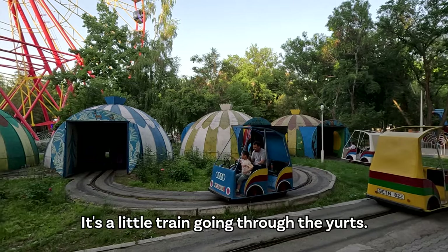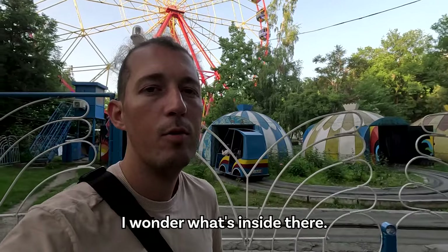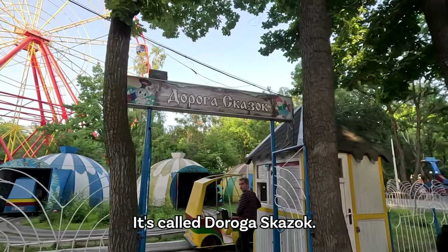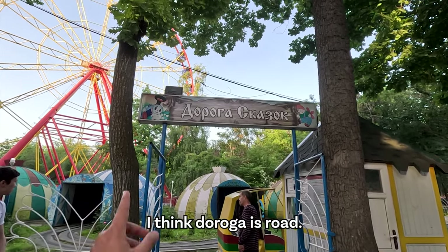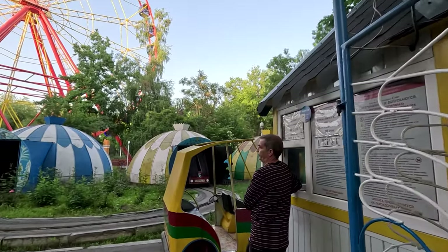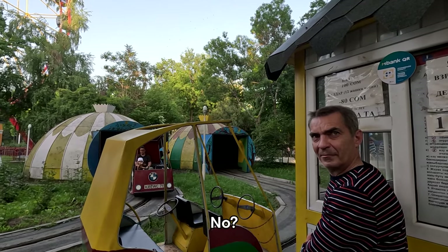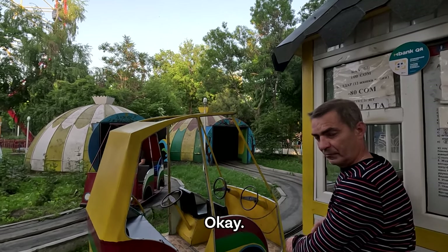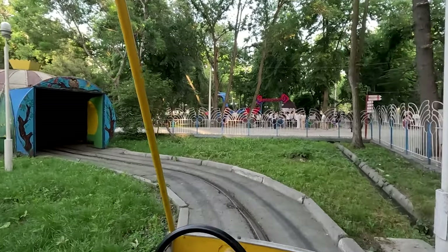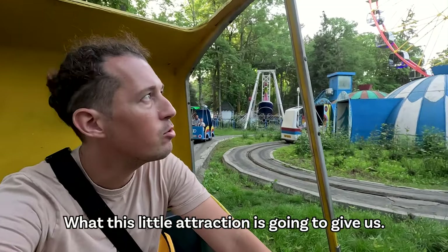This looks pretty interesting — it's a little train going to the yurts, the traditional yurts. I wonder what's inside. It's called 'Doroga Skazok' — I think 'doroga' is road, not sure about 'skazok'. I ask the attendant what's inside and whether I can go. Let's go. Let's have a look at what is inside these yurts and what this little attraction has to offer. We're going to enter the first yurt — it has a little owl on top.